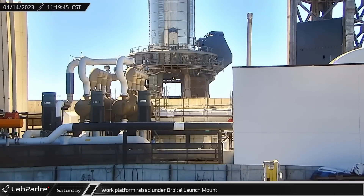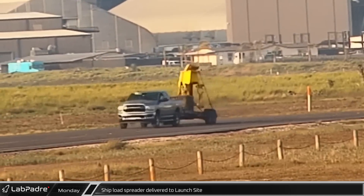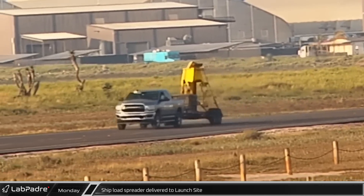As crews continued their preparations for a pre-wet dress rehearsal cryo test of the Starship stack, the work platform was raised under the orbital launch mount. A ship load spreader was delivered to the launch site on Monday to lift Ship 25 off its transport stand.